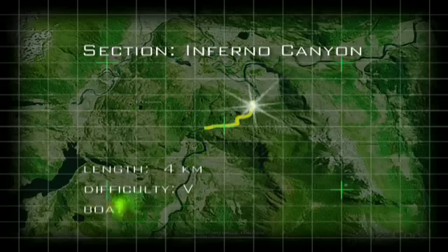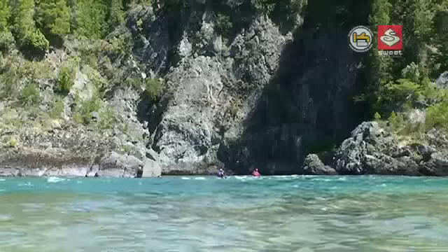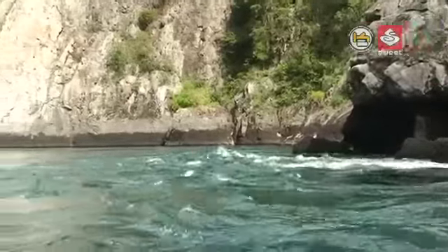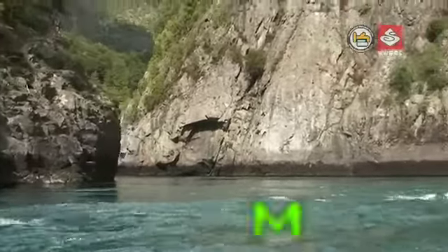A further 20 minutes of flat, fast-moving water brings us to Inferno Canyon. This back here — these are the so-called Gates of Inferno. It is the starting point of probably the most intense section of whitewater on this river, and just around the corner is the first rapid, called Entrada.